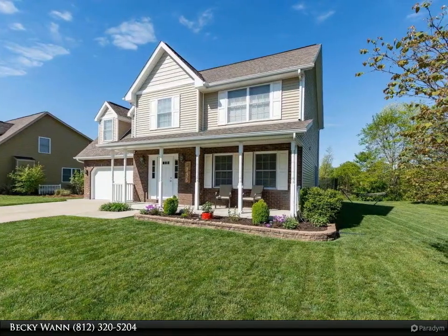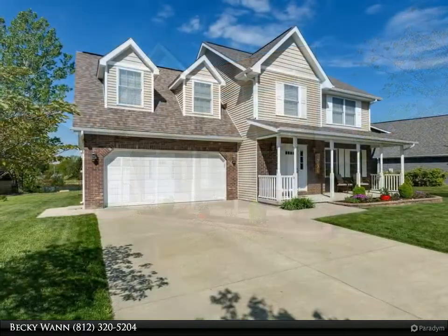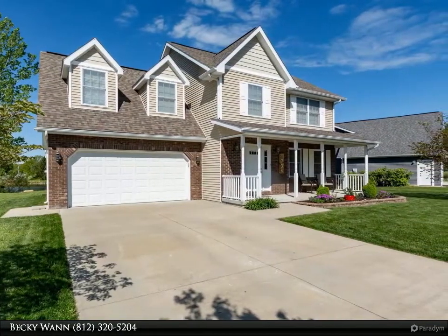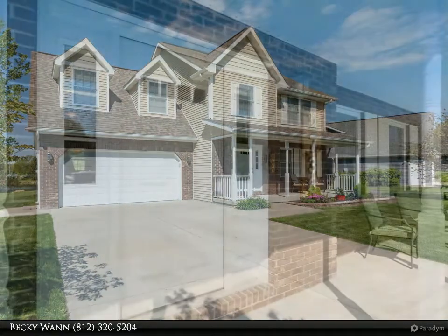Property is conveniently located near Catalent, Bloomington Country Club, west-side shopping, I-69, and is also within walking distance to Summit Elementary.